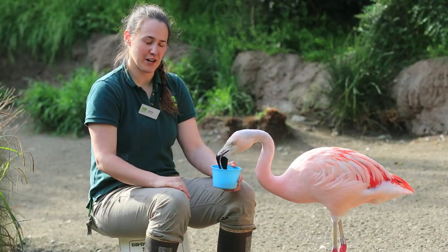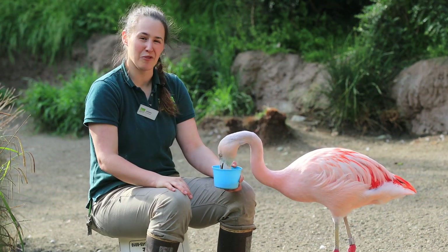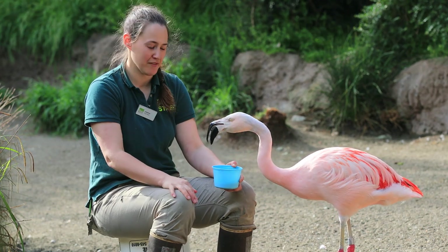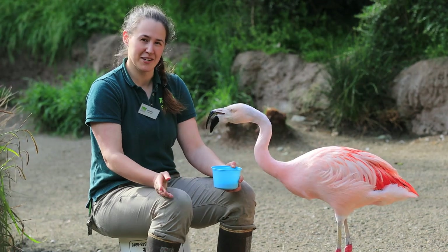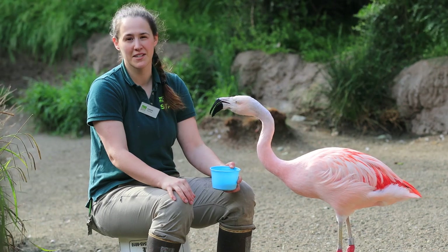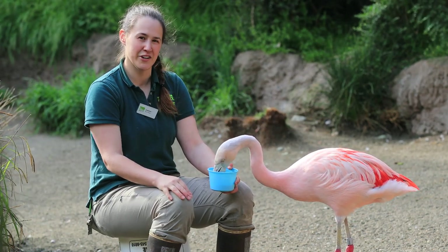Although flamingos live down in South America, there are things we can do right here in Washington to help preserve waterways and wetlands that birds like flamingos and other animals use to survive. Some ideas are to reduce your pesticide use and to conserve your water usage as well. If you want more ideas you can head over to zoo.org — and thank you for joining us today.